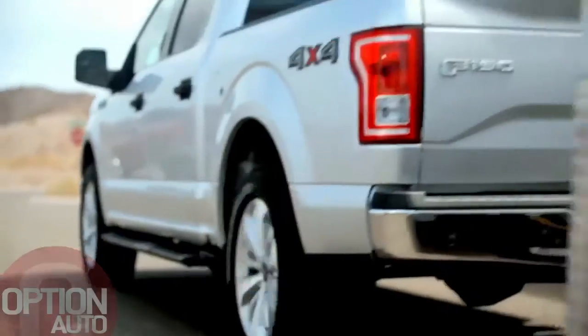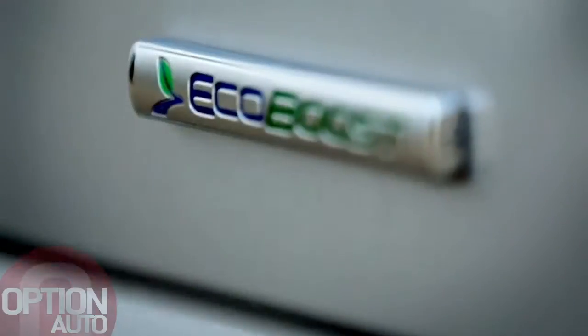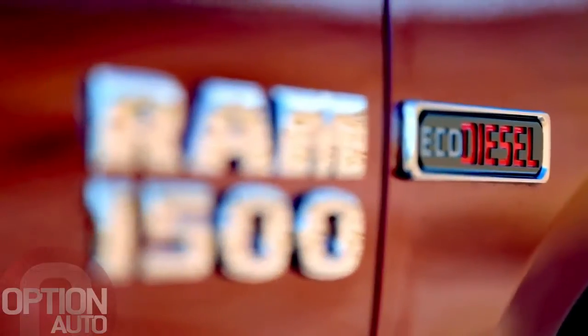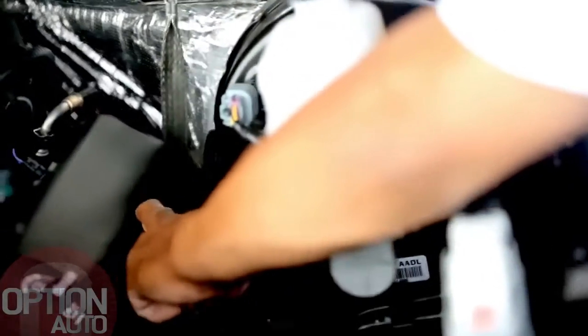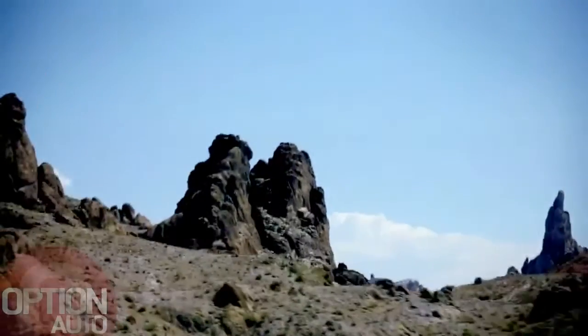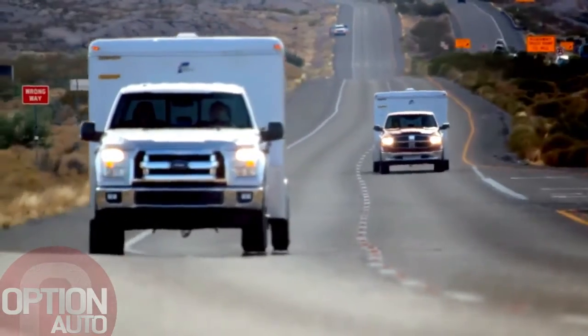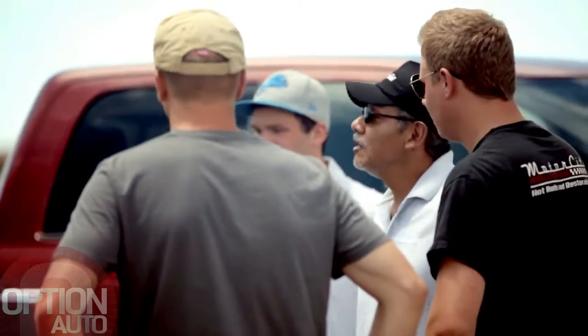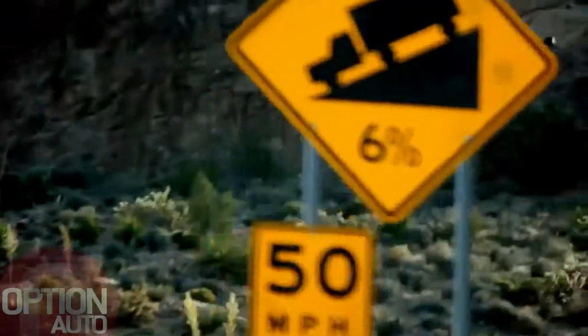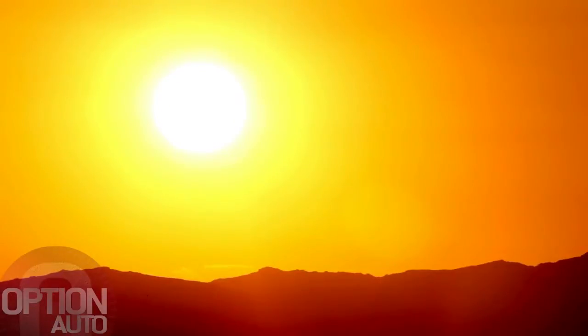The F-150 2.7-liter EcoBoost V-6 engine versus the Ram 3-liter EcoDiesel and the Silverado 1500 5.3-liter V-8 engine. The 2.7-liter EcoBoost is about half the size of the mid-range V-8s. Welcome to the mecca of torque and towing test sites: Arizona's Davis Dam Road, where truck manufacturers flock for SAE certification thanks to its 13-mile climb up a 6% grade and temperatures that top 100 degrees.